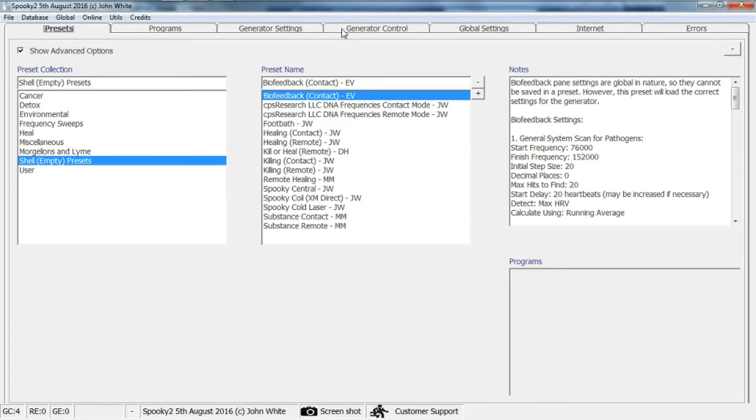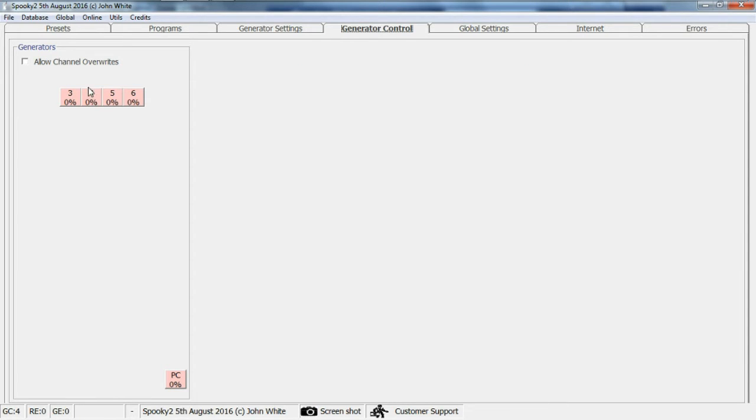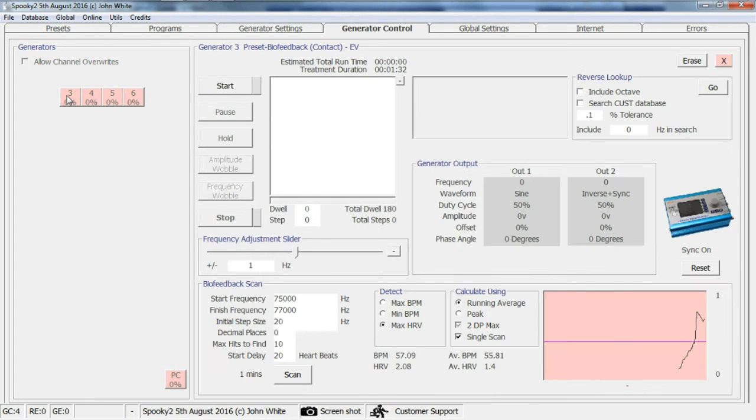Set the scan up — my priority is time. So the scan is from 1 to 3 minutes to find 10 frequencies, and in contact mode, zap them for 3 minutes each. That's just over half an hour holding onto the Rife.